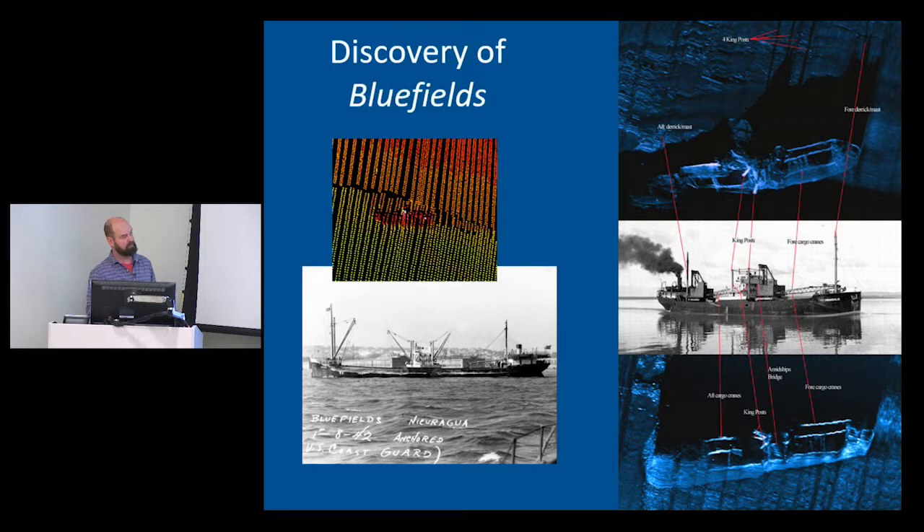Ultimately we decided to try to find the Nicaraguan freighter Bluefields first, since it would be a bigger target sticking up higher. If we found that, we could zero in on finding the U-boat. We thought finding them might shrink our search area to maybe a couple of miles. We were successful back in 2014 — we got a target from our side-scan survey whose size and general dimensions looked like a good match for the Bluefields. But of course it was the last day of the survey and that was the last survey line we ran — that was all we had.